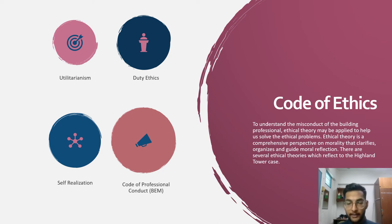Now we're going to look into the Code of Ethics. To understand the misconduct of building professionals, ethical theory may be applied to help solve ethical problems. Ethical theory is a comprehensive perspective on morality that clarifies, organizes and guides moral reflection. There are several ethical theories which relate to the Highland Tower case. The first ethical code is Utilitarianism — there are two types: Act Utilitarianism and Rule Utilitarianism. This theory considers the cost-benefit analysis in engineering and identifies the good and bad consequences of an action or policy in a monetary aspect. Utilitarianism applies to all defendants liable in causing the tragedy.